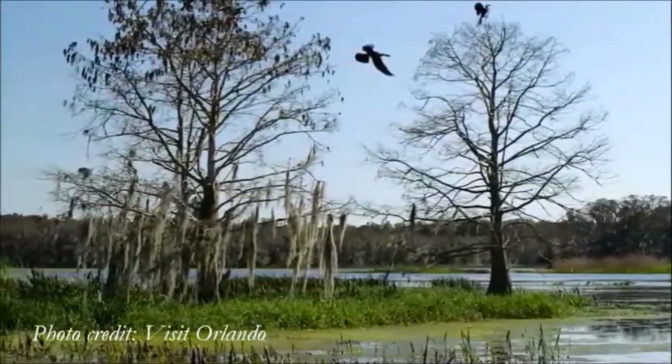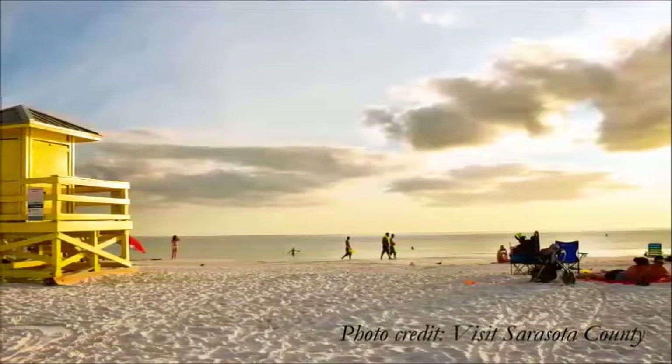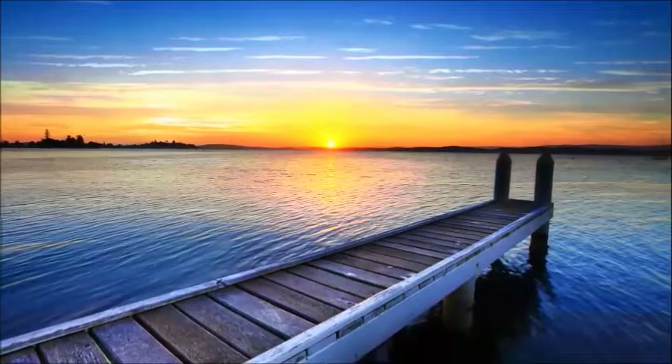This tour has something for everyone: nature, shopping, history, beach time, and interesting attractions. Return home from our escape to the Sunshine State refreshed and energized.